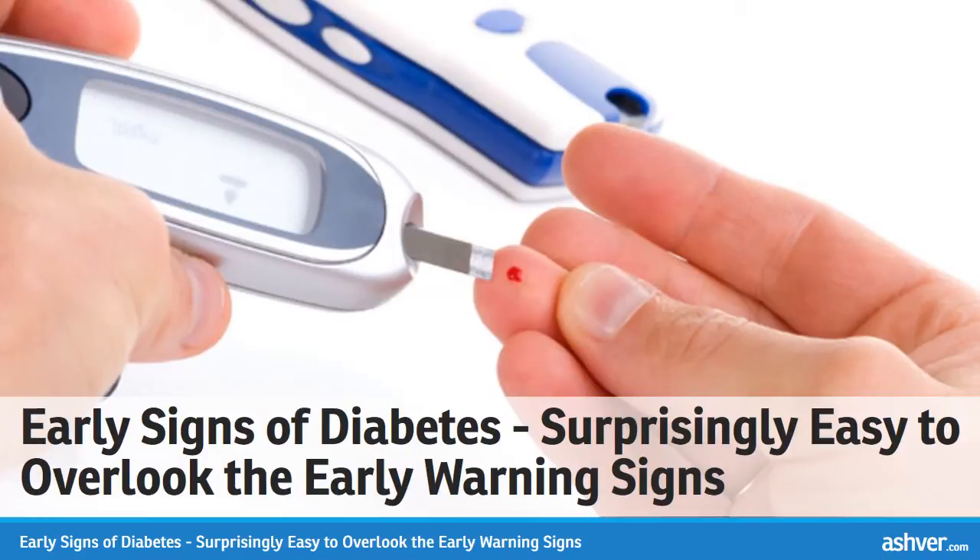Hello and welcome to ashvah.com. You are watching an interesting and informative video on early signs of diabetes — surprisingly easy to overlook the early warning signs.